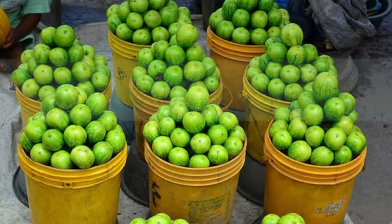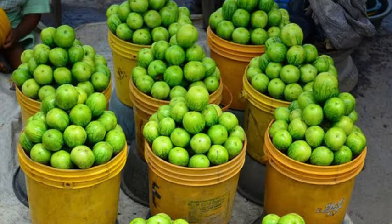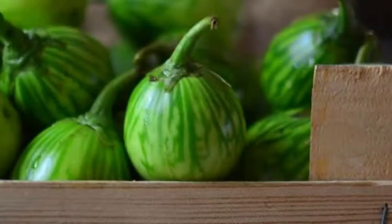Now for the possible side effects. Garden eggs, when consumed excessively, can have side effects. Consuming garden eggs regularly can lead to acidity problems. Too much potassium can cause vomiting and stomach upset, while excess fiber can cause diarrhea, constipation, and difficulty in nutrient absorption. Therefore, it is advisable to consume garden eggs moderately to avoid these side effects.